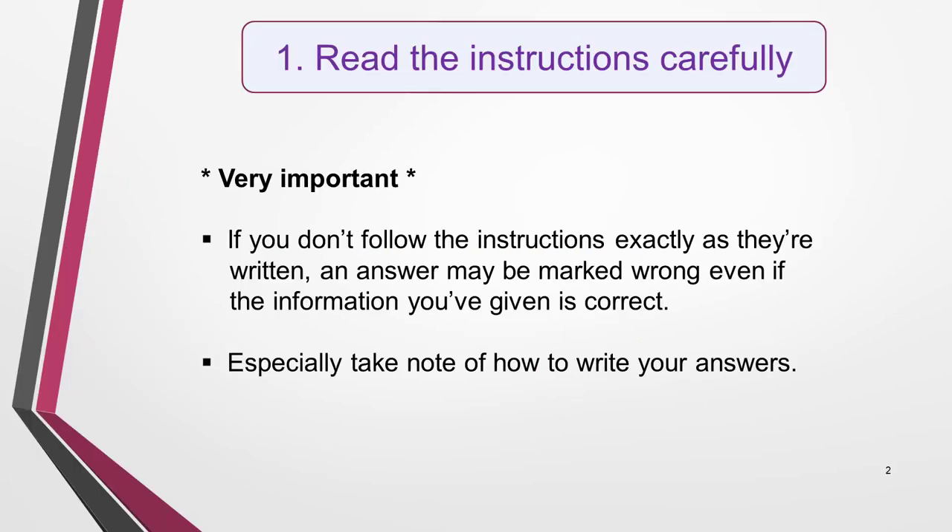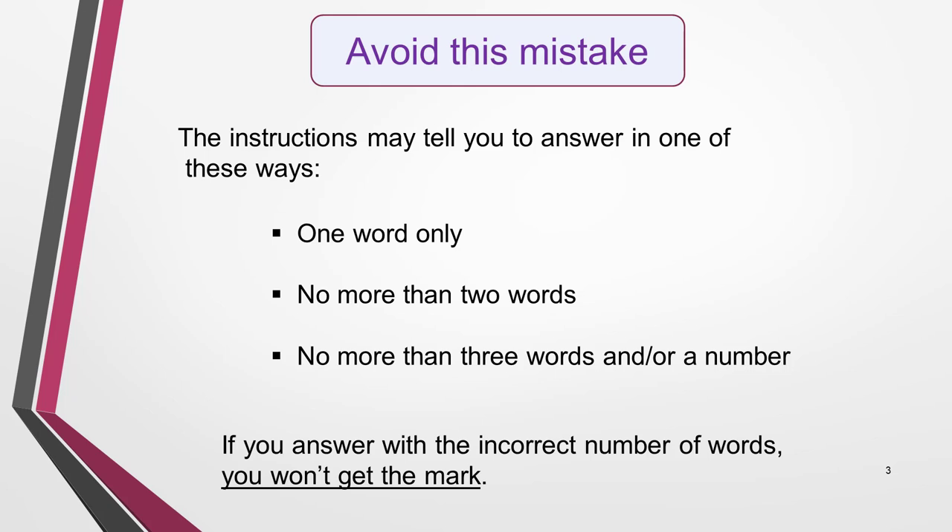First, always read the instructions very carefully. If you don't follow the instructions exactly as they're written, especially regarding how to write your answers, an answer may be marked wrong even if the information you've given is correct. The easiest mistake to make is in writing the wrong number of words.